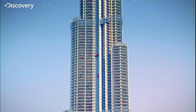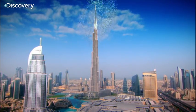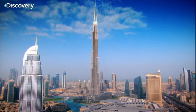Three quarters of a million liters a day for this building alone. Finding this much water in one of the driest places on Earth was a huge challenge when the building boom began 40 years ago.